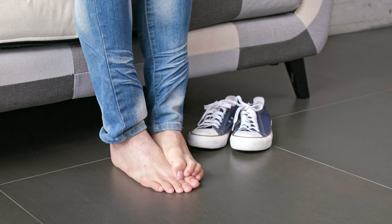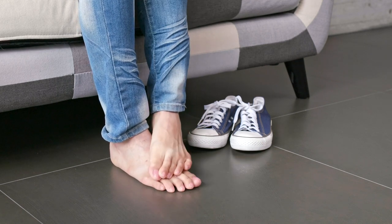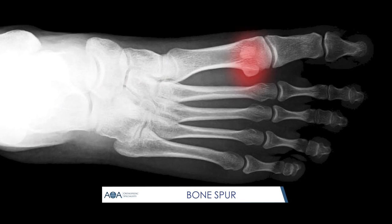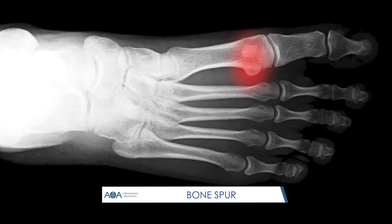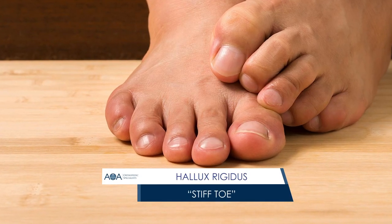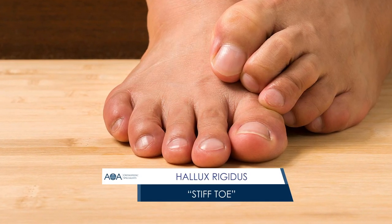This can cause the joint to stiffen and make walking painful and difficult. A bone spur may also develop on the top of the bone. This overgrowth can prevent the toe from achieving full range of motion when walking. This can result in a stiff big toe, a condition also known as hallux rigidus.